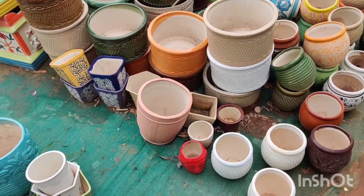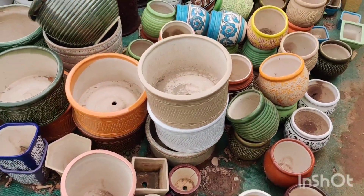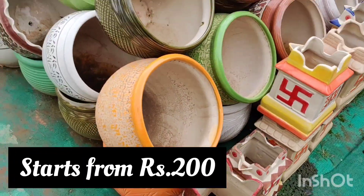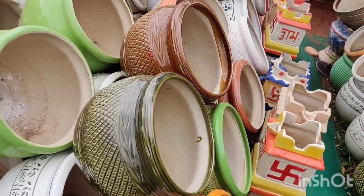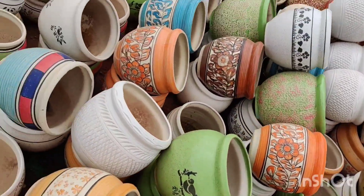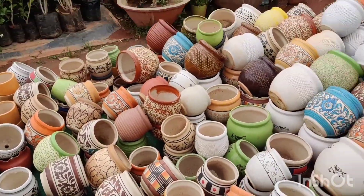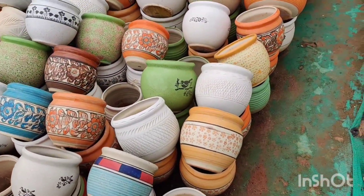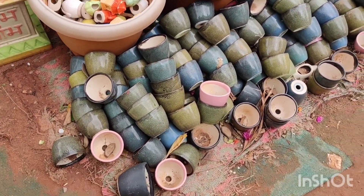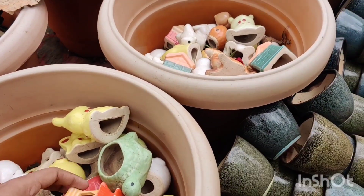There are conical shapes, tree trunk-looking shapes, plot-wise planters, and swans. Moving along — teapot shapes in brown and black colors, extra large, medium, and small sizes. He also has a cute one for only 50 rupees, and then cute garden accessories too.